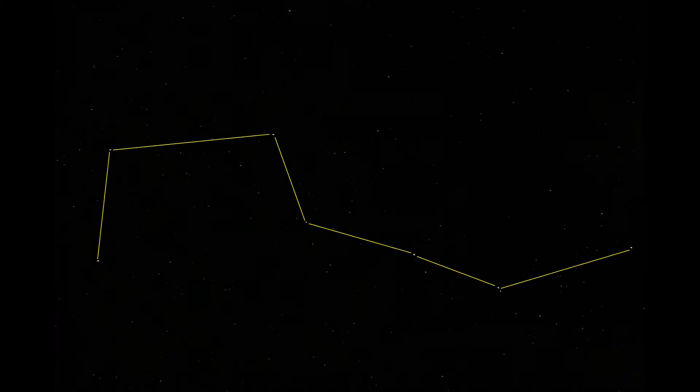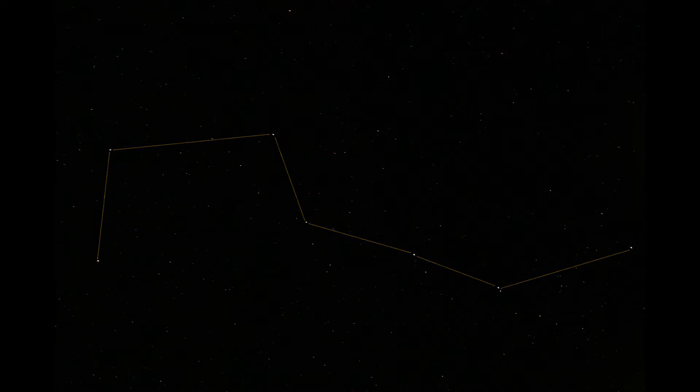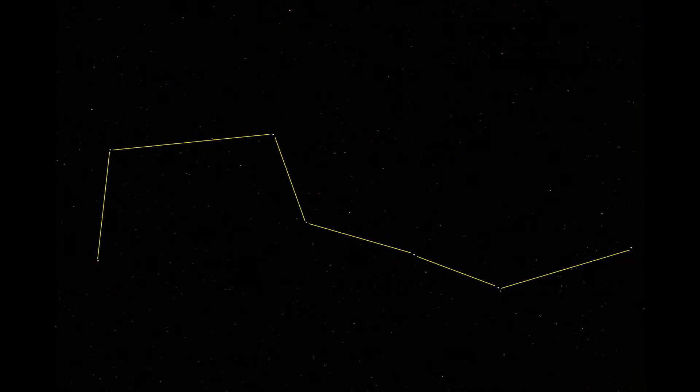Here is the Big Dipper, and I've got a yellow line connecting the stars. You can see the stars now, and then for reference, here's the yellow line again, and the stars again.